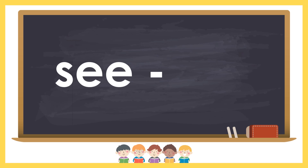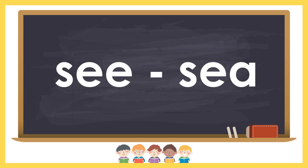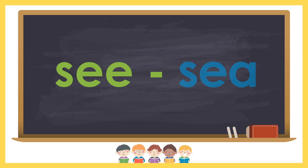See and sea. See is to watch using your eyes. Sea is a great body of salt water.